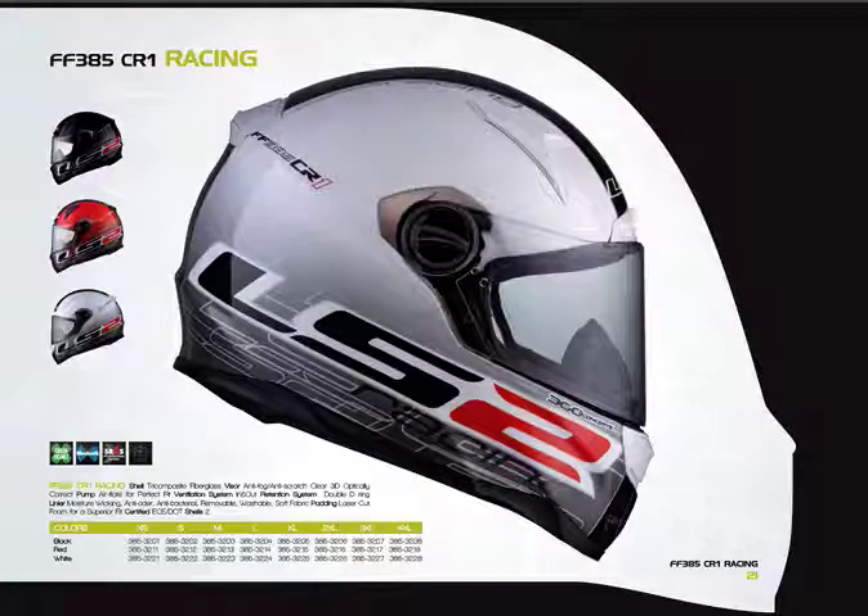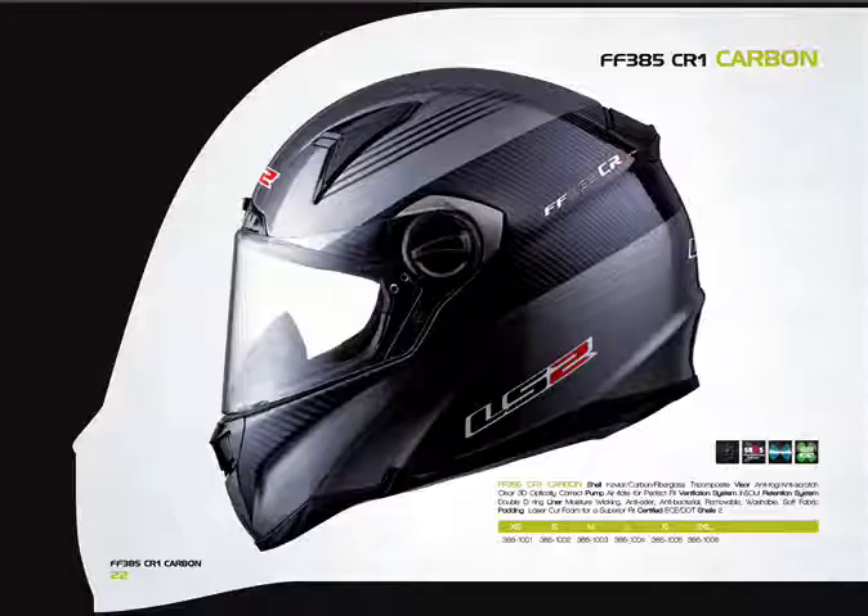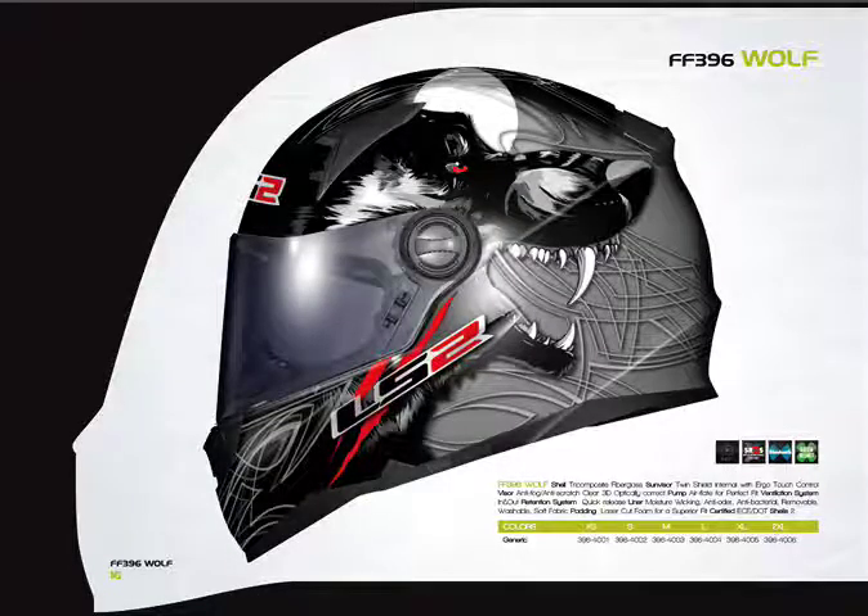This is the CR1 racing graphic, available in black, red, and white. This is the FF 385 CR1 Carbon — identical to the other models except the shell is made of a Kevlar carbon fiber fiberglass blend. You may see it in the marketplace. The 385 is our flagship line and we plan to carry it through next year.